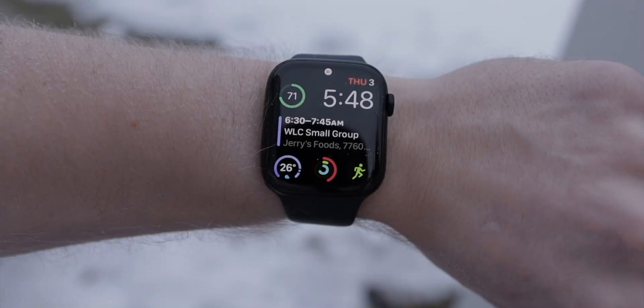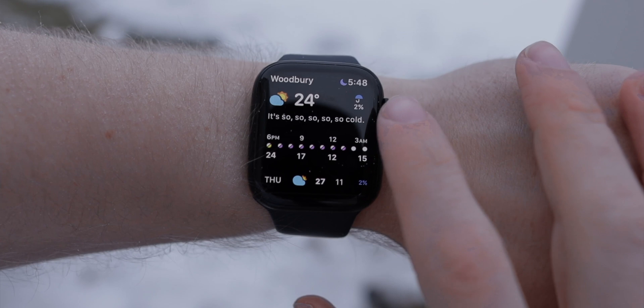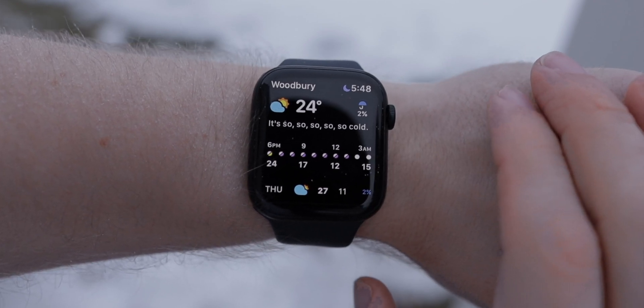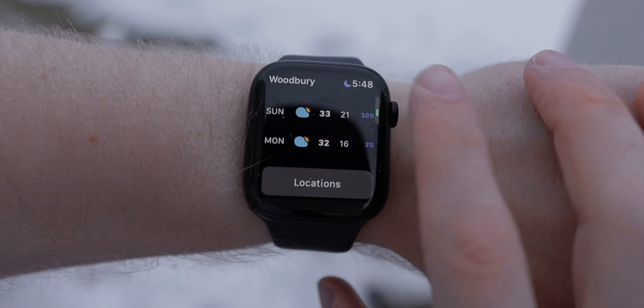Carrot Weather is so much better in how it's laid out and presented. Immediately upon opening the app I can see the temperature, the weather conditions, the chance of precipitation, and the temperature over the next 12 hours. Scroll down a little bit and you're able to see the highs and lows and the weather conditions for the seven-day forecast. It's all in a really simple format that is clean to look at.